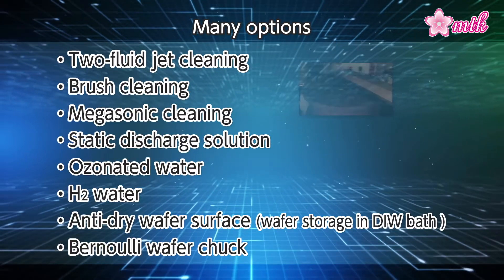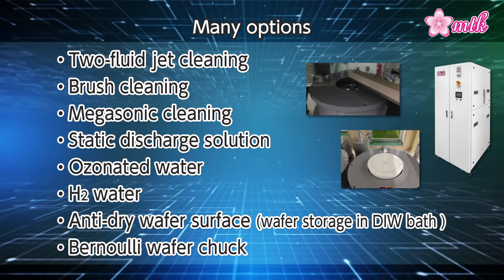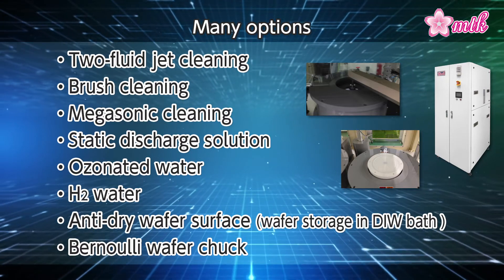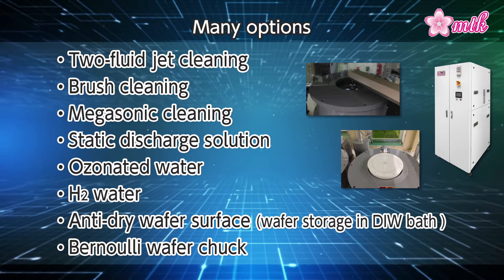With its large number of optional functions, MTK's cleaning equipment can be easily tailored to a wide variety of customer manufacturing processes.